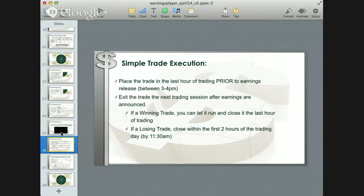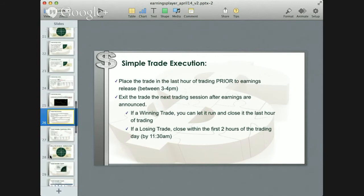How do you place the trade? It's very simple. We buy straight put or call options — nothing exotic. We place that trade in the last hour of trading prior to earnings, right before the market closes, then exit the trade in the next trading session. If it's a winning trade, we typically let those run and close in the last hour of trading. If it's a losing trade, we close it within the first two hours of trading, usually by 11:30 AM Eastern Time. This isn't a fail-safe program — it's about putting probabilities in your favor.